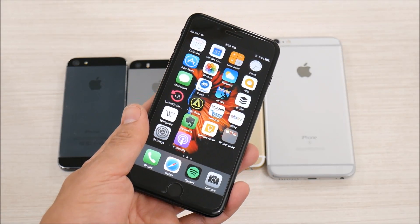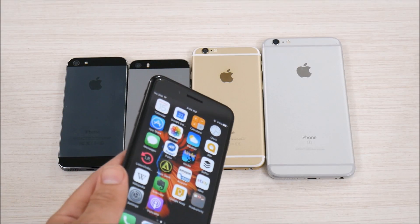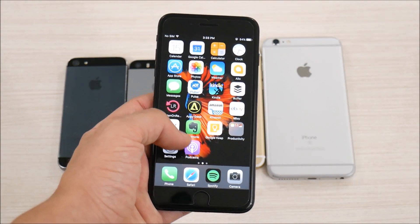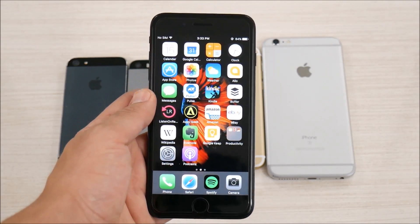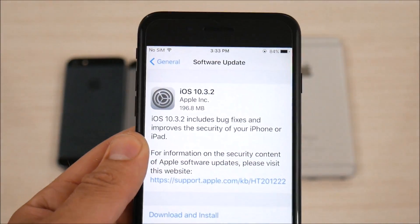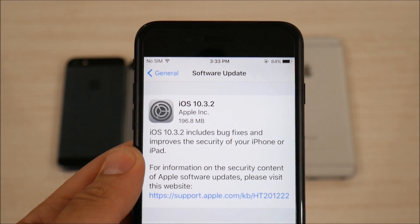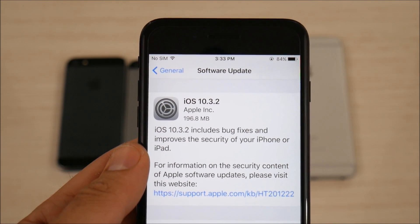iOS 10.3.2 has been made available for the iPhone 5, 5s, SE, 6, 6s, 6s Plus, 7, and also iPod Touch 6th generation. You can see if I go into the Settings of my iPhone, iOS 10.3.2 has been pushed out by Apple.